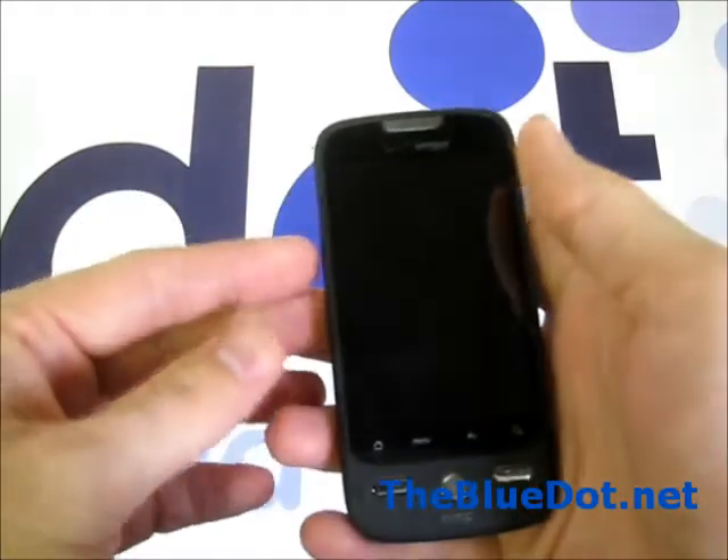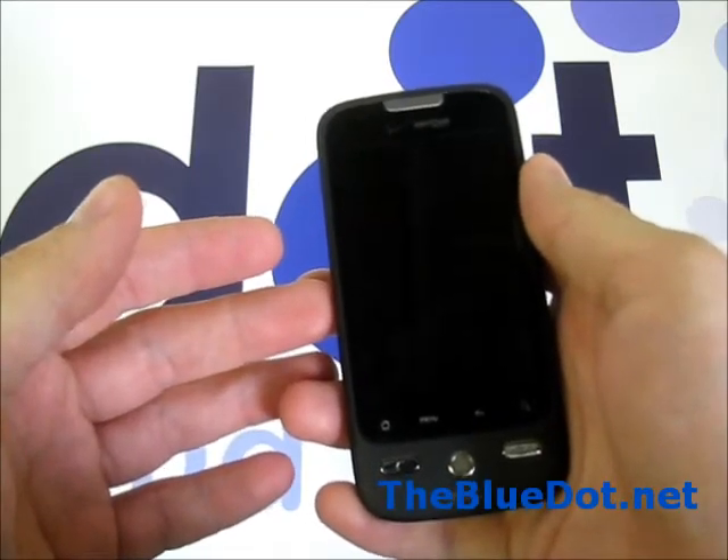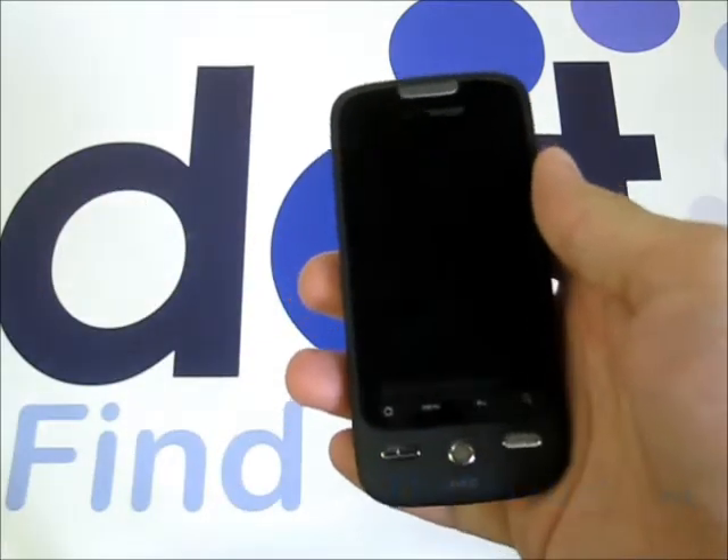You can buy this phone and many others at thebluedot.net, as well as trade in your old and used phones at thebluedot.net/tradein. I'm Tom with the Blue Dot. Thanks for watching.